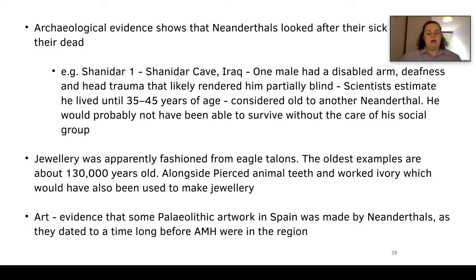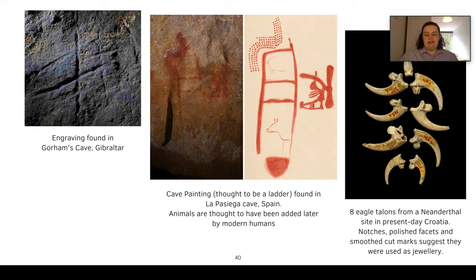Examples include an engraving found in Gorham's Cave in Gibraltar, and a cave painting thought to be a ladder from the La Pasiega cave in Spain, where the animals at the bottom are thought to have been added later by anatomically modern humans. We also have a beautiful specimen of eight eagle talons from a Neanderthal site in present-day Croatia, which had notches, polished facets, and smoothed surfaces — thought to have had string through them to make a necklace.